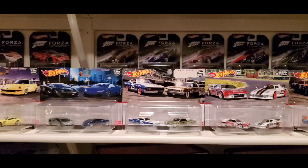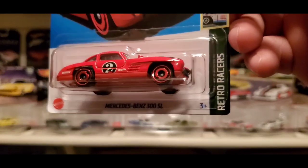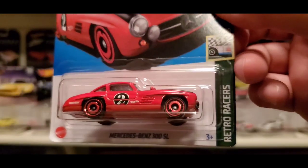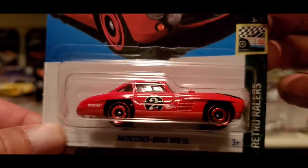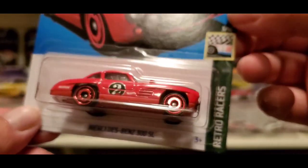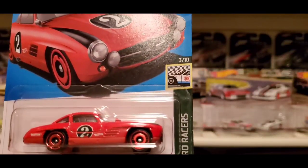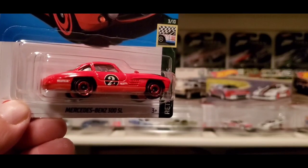Then out of the Retro Racers again, for 2023 we have this nice Mercedes-Benz 300SL in red. I was kind of skeptical because everything is red — red base, red arrow disc rims — with a number 2 meatball on the hood and side door and black stripes on the fenders. But when I got it in my hands and saw it in person, I had to get it. It looks really, really good. This is part of Retro Racers for 2023, 3 out of 10. Super clean.